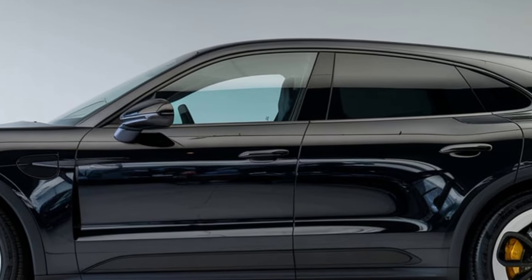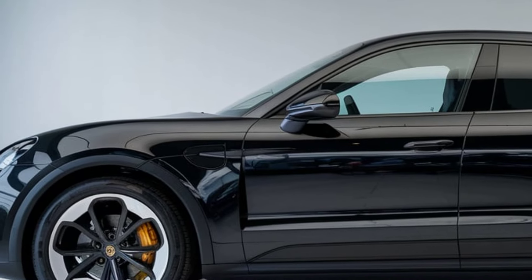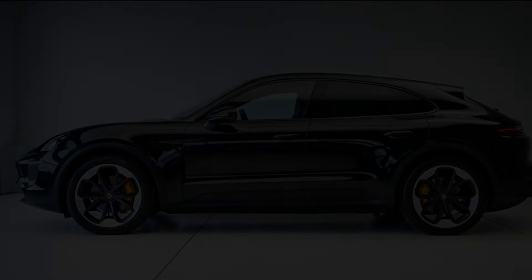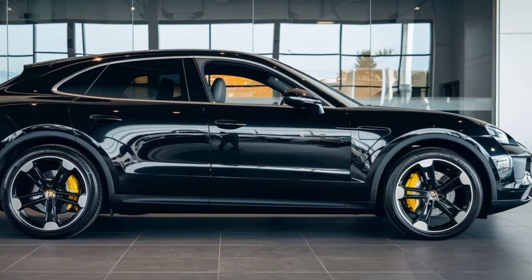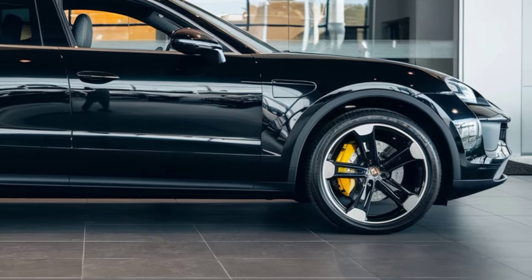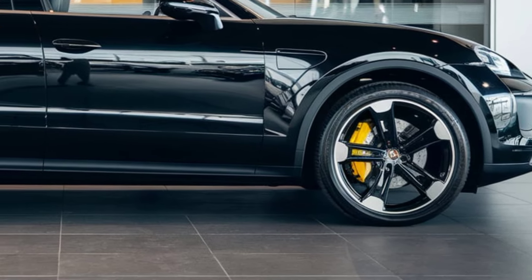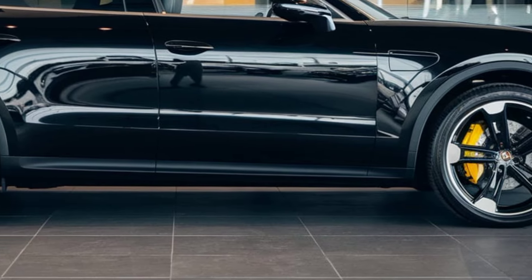The large 12.3-inch touchscreen infotainment system offers seamless connectivity with Apple CarPlay, Android Auto, and Porsche's advanced navigation system. The fully digital instrument cluster puts all essential driving information at your fingertips, while the optional panoramic sunroof gives the cabin an airy and open feel. But don't let the luxury fool you — this SUV is all about performance.